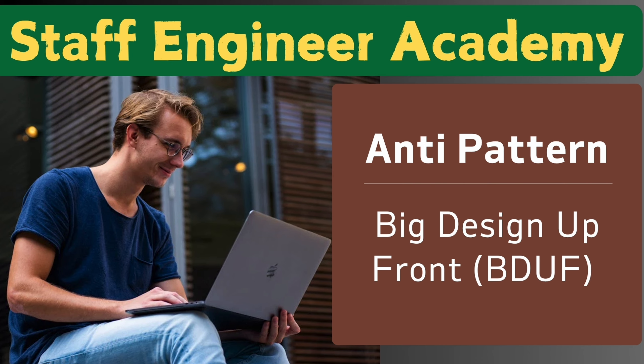Hello, welcome to Staff Engineer Academy, providing you bite-sized tips to be a better staff engineer. In this one, we're going to cover an anti-pattern called Big Design Upfront.